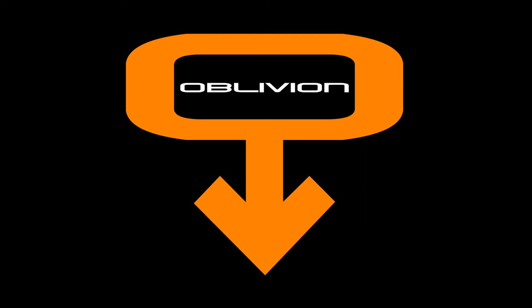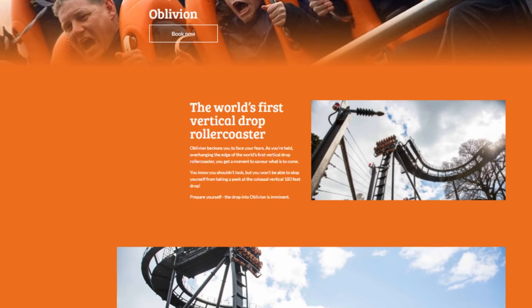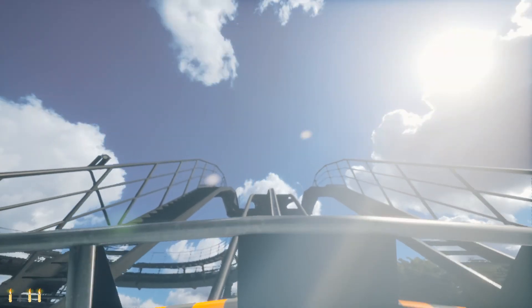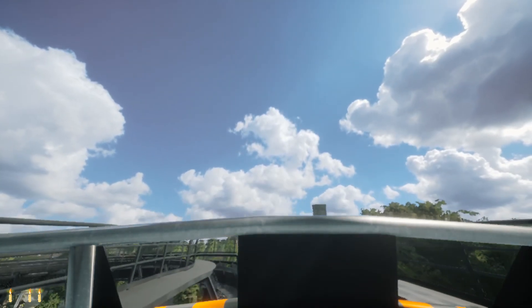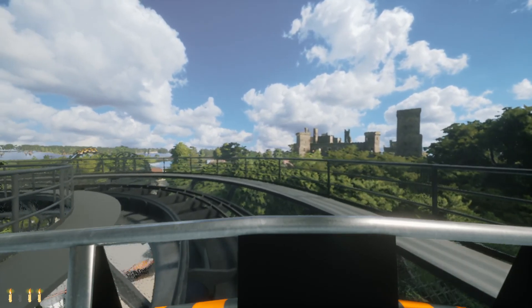Coming in at number two, we have yet another roller coaster, and that is Oblivion, again at Alton Towers. Oblivion is a dive coaster manufactured by Swiss company Bolliger and Mabillard, and was the first of its kind to be manufactured in the world, featuring an 87.5-degree drop. There are two factors that make this ride as scary as it is: how steep the drop is, and the way the ride builds up anticipation for it. The ride is themed around entering Oblivion, with three videos in the queue line that build anticipation. An announcement plays as you board, before the train is dispatched up a very slow 65-foot-tall lift hill — terrifyingly and painfully slow — before proceeding at a snail's pace around the turn.